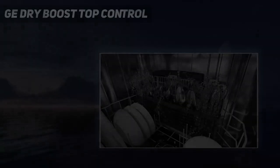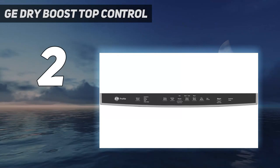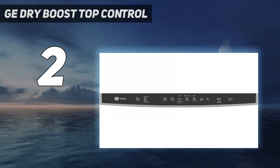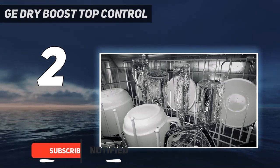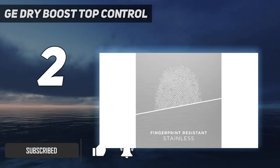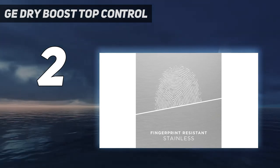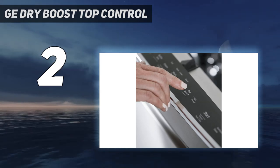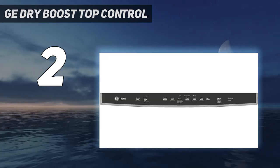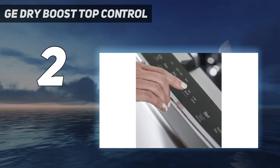Number 2 on my list: the GE Dry Boost Top Control. The GE GDP-665SYNFS is a luxurious-looking dishwasher that will get your dishes sparkling clean almost every time. It offers users an extra-large capacity, spacious enough for 16 place settings, and is equipped with a stainless steel tub and built-in third rack so you can clean more items like spatulas, serving utensils, and lids in fewer loads.